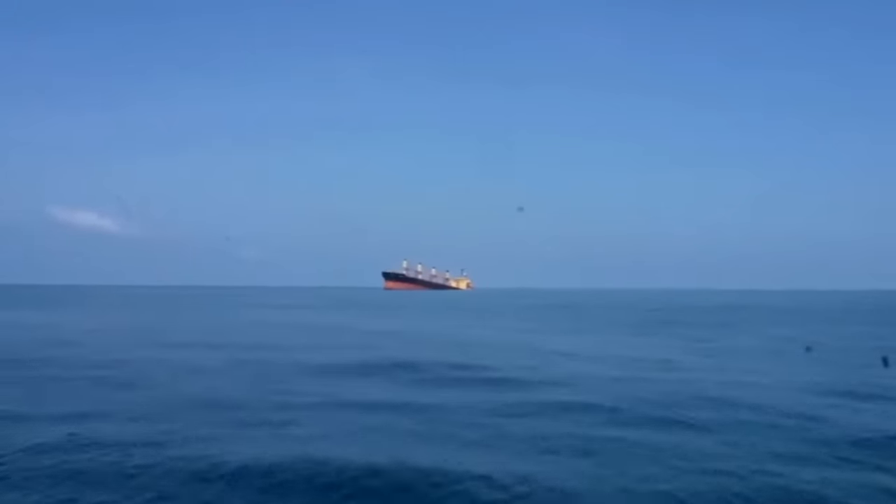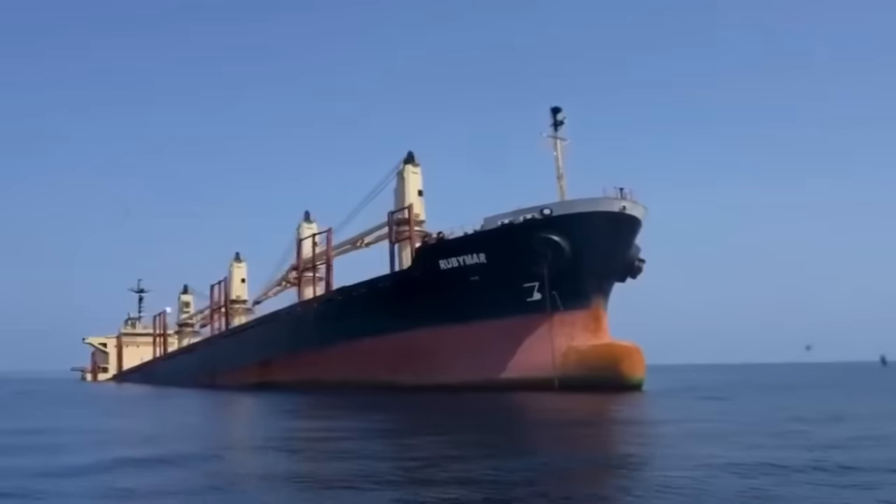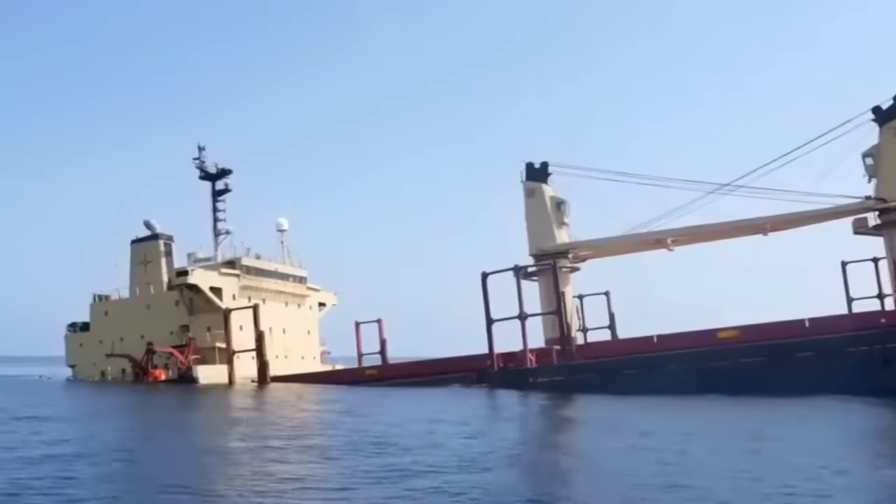On today's episode of What's Going On With Shipping, we examine the video just released showing the condition of the bulk carrier Ruby Mar, adrift in the Red Sea after being attacked by the Houthi back on 18 February. We're going to discuss what the shipping company is saying about salvage, comments from the U.S. Navy, from the Yemen government, and from the Houthi themselves regarding salvage of this vessel. We're also going to look at whether this ship could be responsible for some of the breakages we're hearing about in undersea cables.